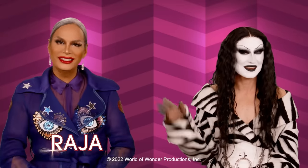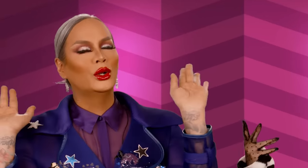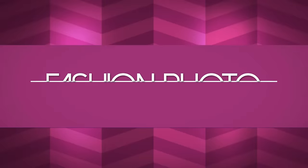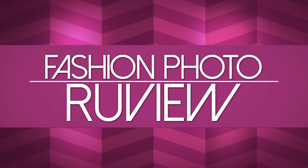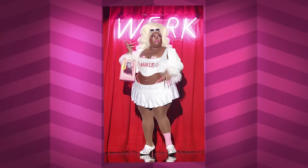Hi everyone, it's Raja and Gottmik and you're watching this week's episode of RuPaul's Drag Race Fashion Photo Review!